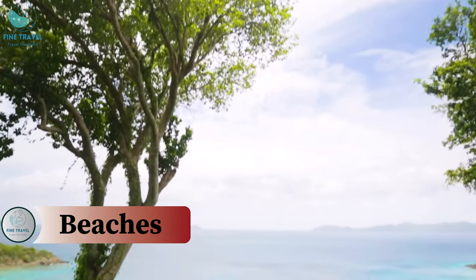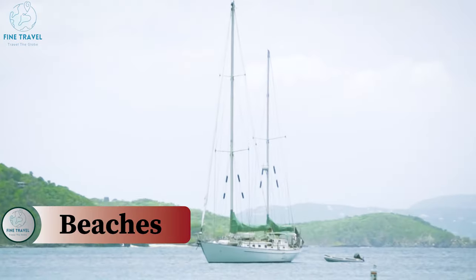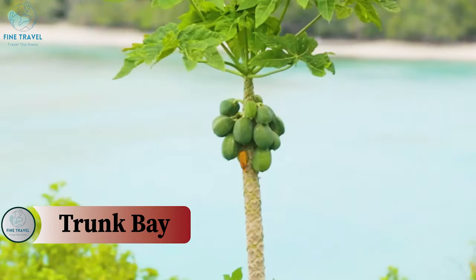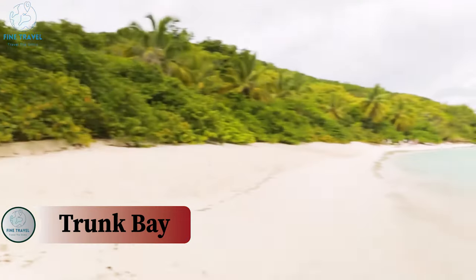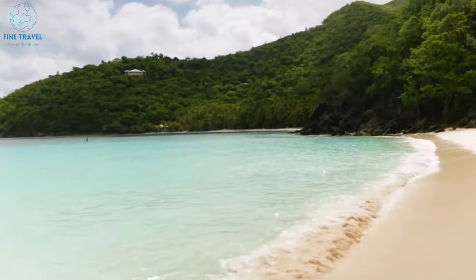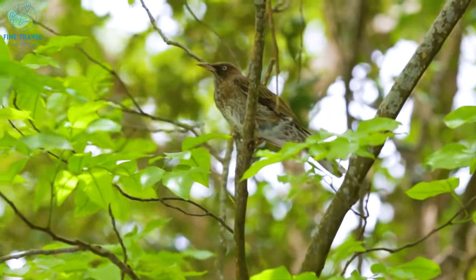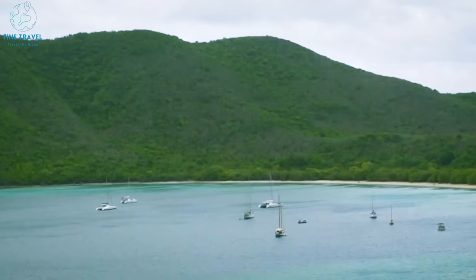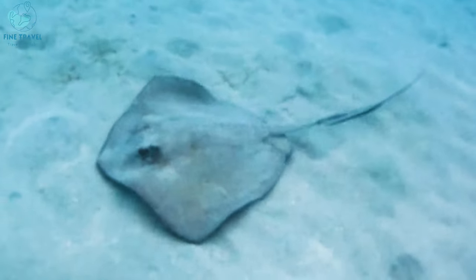Beaches. Let's talk about beaches — the sea is clear and the sand is lovely. You have Magens Bay, Maho Bay, and Trunk Bay. If you were to ask me which island has the best beaches, I would say it comes down to St. Thomas and St. John, but overall St. John seemed to have a lot more of that beautiful water. There are beautiful beaches on St. Thomas, but St. John really took the cake.